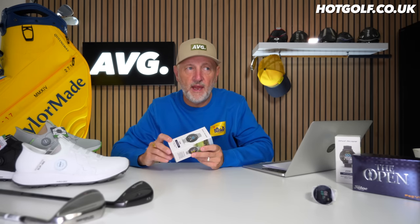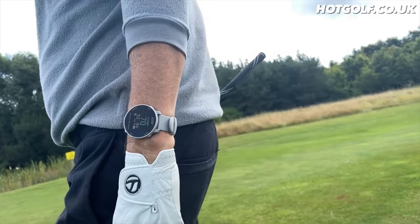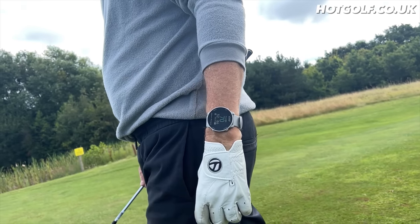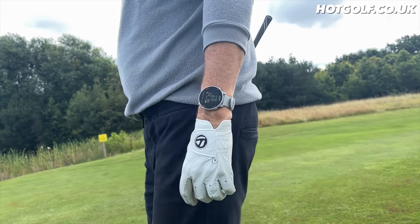Moving to the left — the Shot Scope G5 watch. We looked at the Shot Scope X5 in the last episode, which had a lot of tracking elements and sat at £250. This is the new G5, which quite simply is a cheaper alternative with fewer performance features than the X5. That's the simplest explanation.